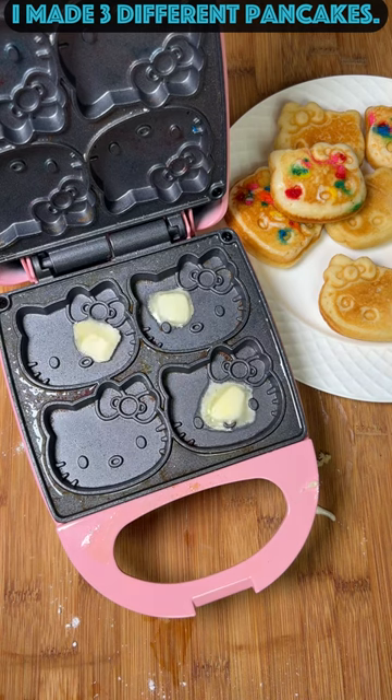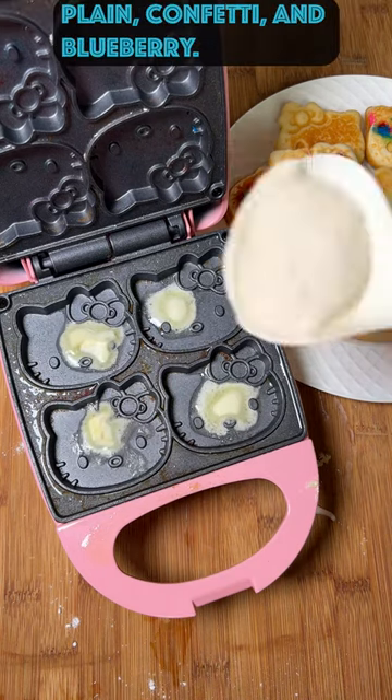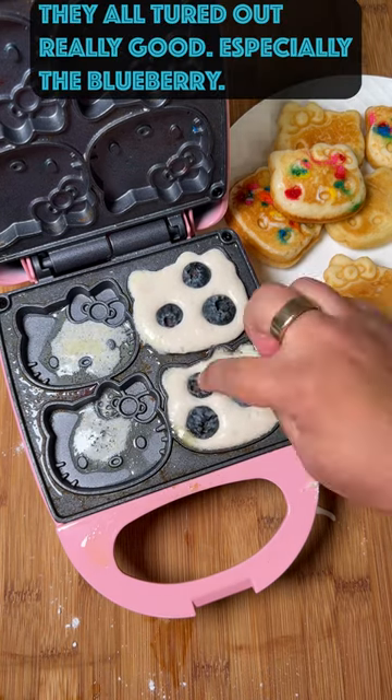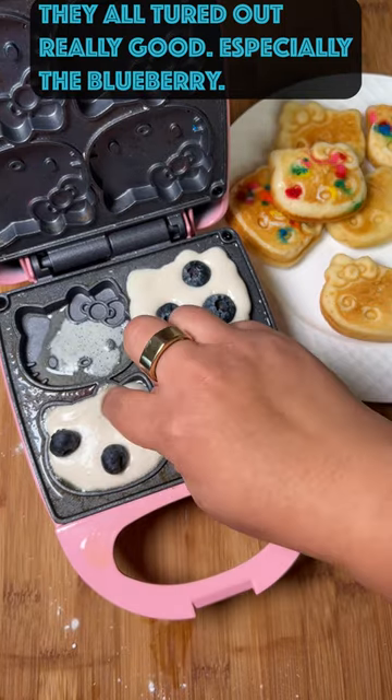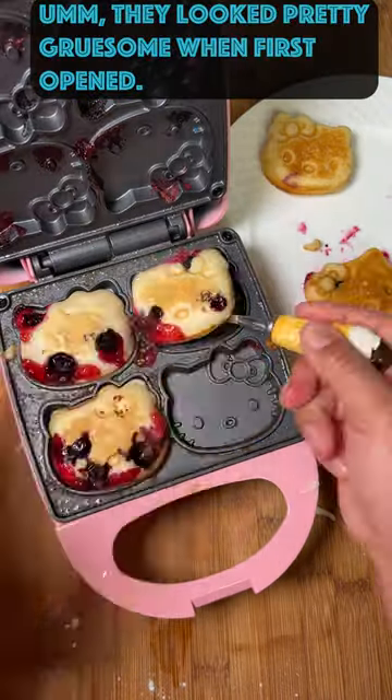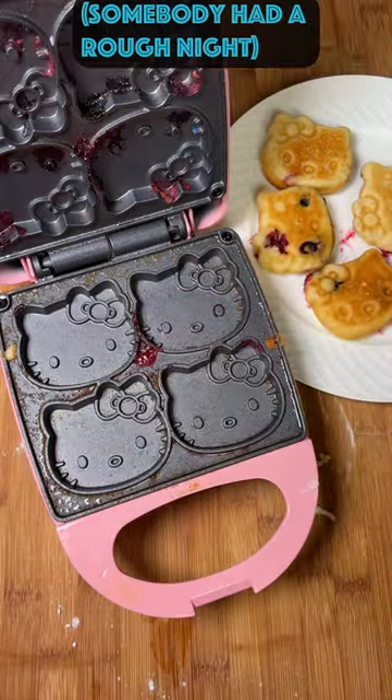I didn't have any spray oil, so I was using butter to cook them in. The blueberry ones turned out super good. I mean, when I first opened it up, it all looked pretty gruesome, I'm not gonna lie, but these ones turned out the best. It all worked out.